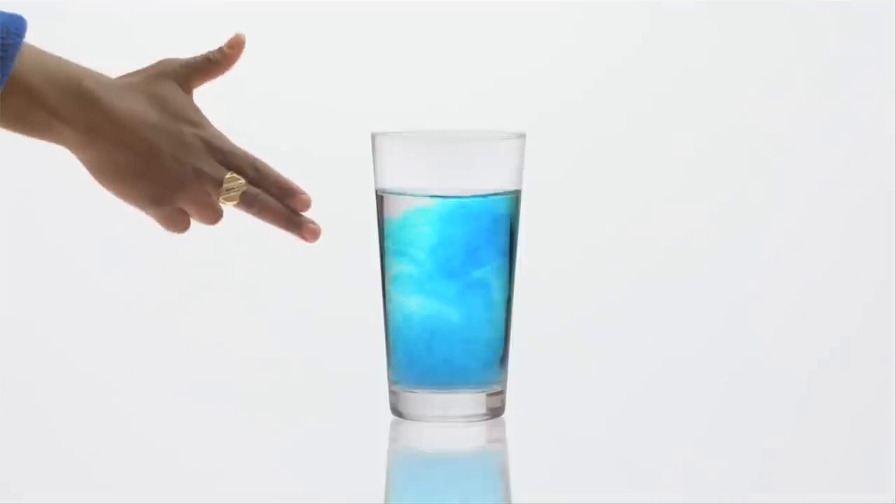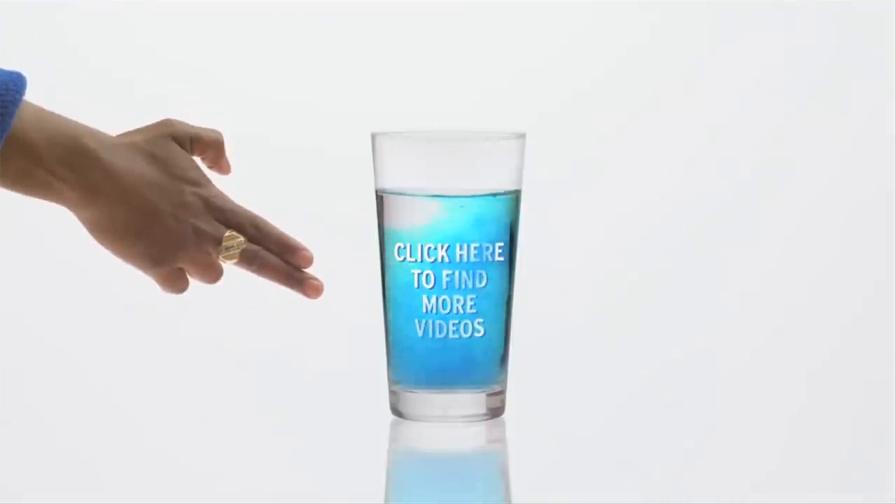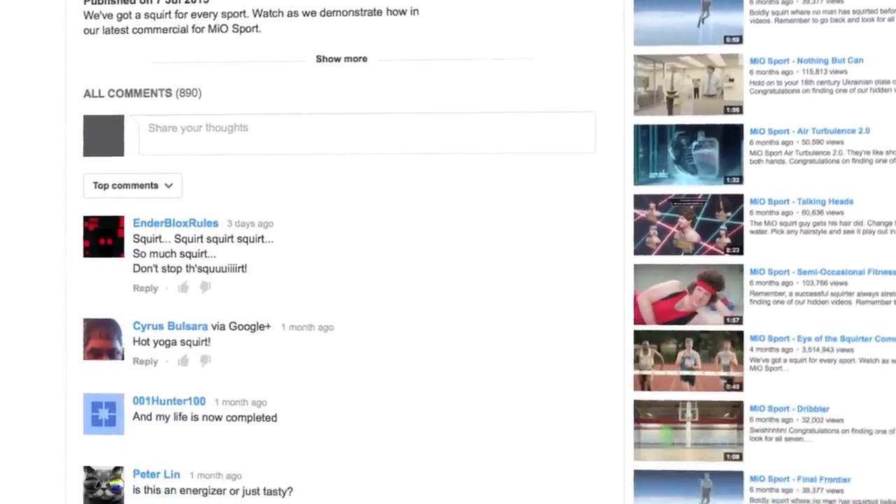Half of the users clicked back to the main film to find the other hidden videos. The YouTube technology allowed us to add a dimension of engagement and interactivity, and really continue to tell our brand story.